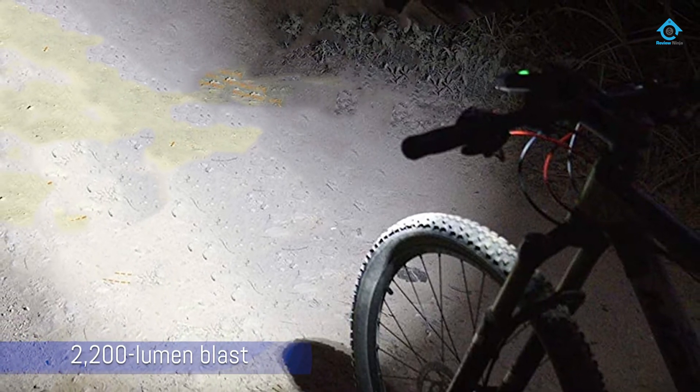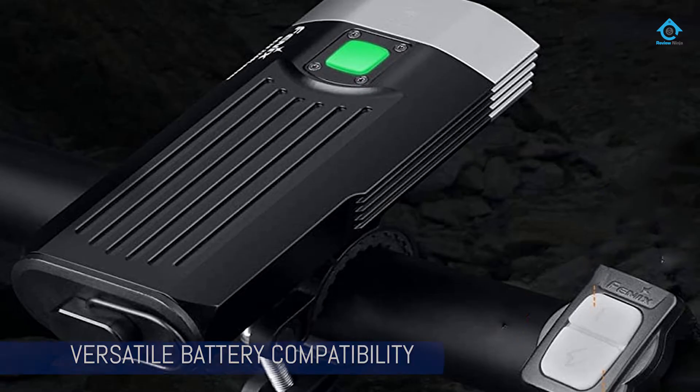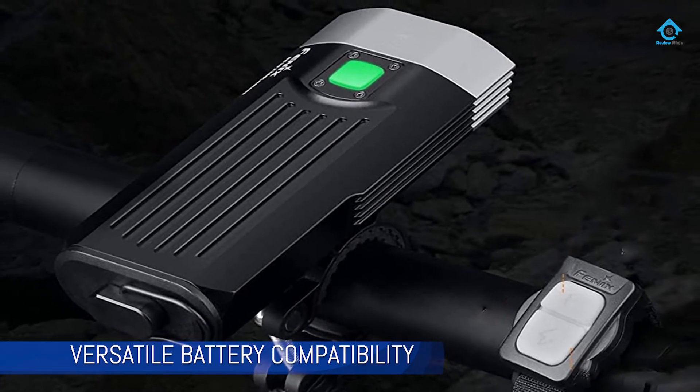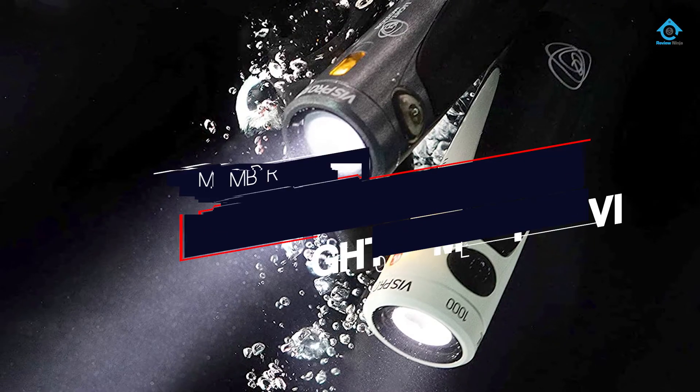The v2.0 has a wireless switch that is welcome on any hair-raising technical terrain. Its burst mode activates a 2200-lumen blast for 30 seconds — a great feature that comes in handy on descents and doesn't impact the burn time bottom line by too much.